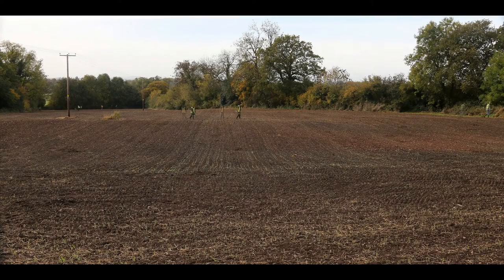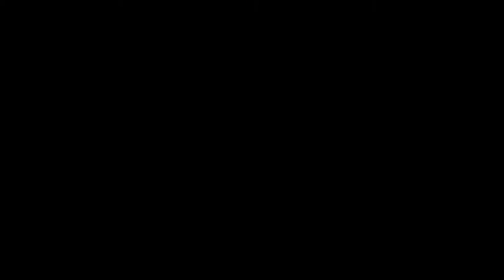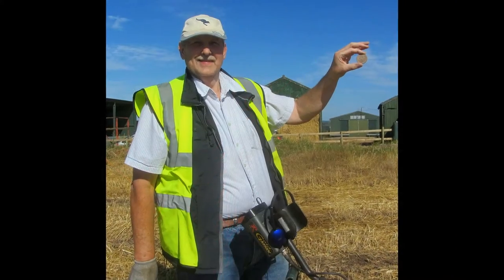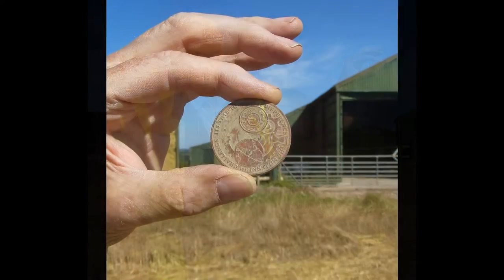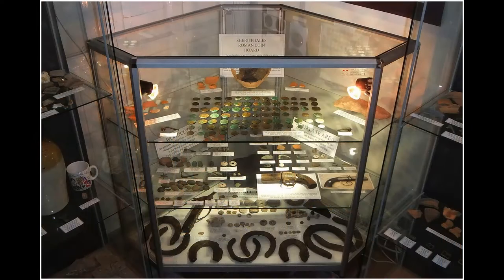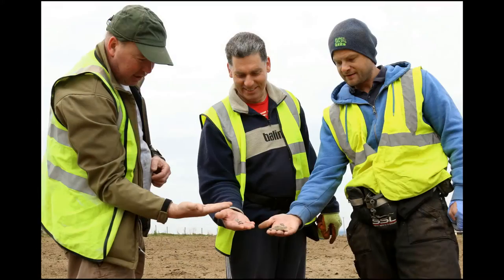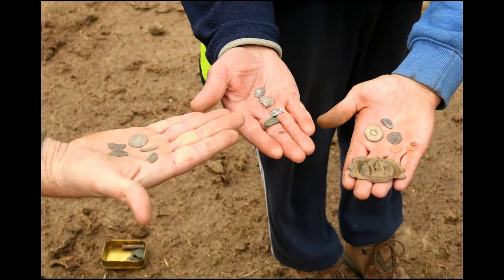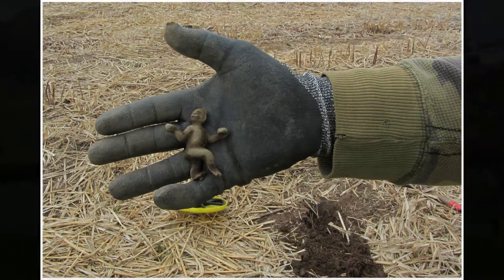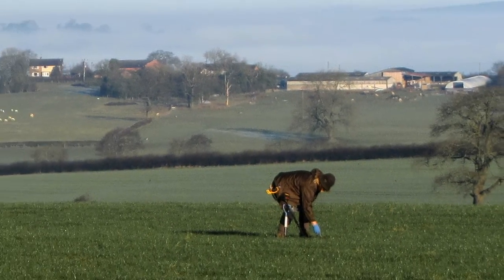As we are a history society and not a detecting club, every find from the Sunday digs is handed into the history society so everything can be verified and checked, and the farmers can have a full timescale of what's on their land. Everything found is put on display in the Guildhall in Newport. If you'd like to come along on a Saturday, members of the history society are there, willing to show you what's in the cabinets and explain anything you'd like to know. What we do really is for and on behalf of the people of Newport.